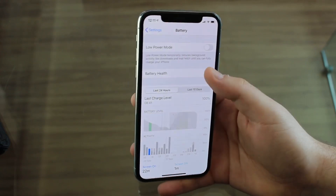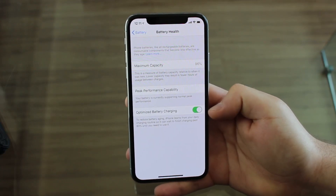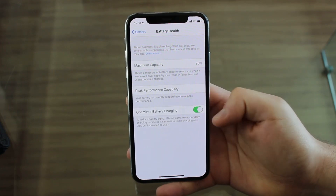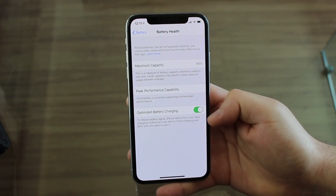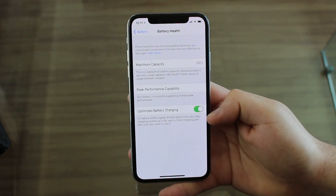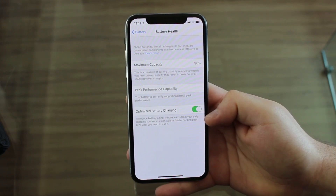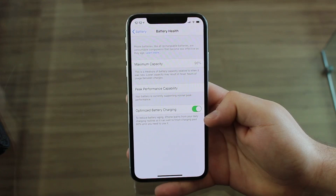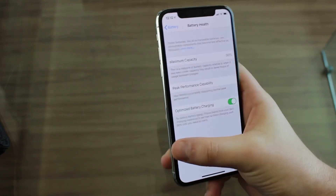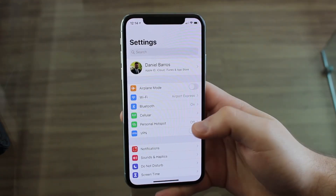If you tap on battery health again, there's one more thing I want to show you: optimized battery charging. You've probably seen this before, but if you haven't, make sure to leave it on — it's on by default. What it does is prevent your battery from aging so fast by keeping your battery at 80% while charging overnight. Only when you're about to wake up will it charge to 100%, because keeping it at 100% full charge the whole time actually degrades your battery. So always leave that on.